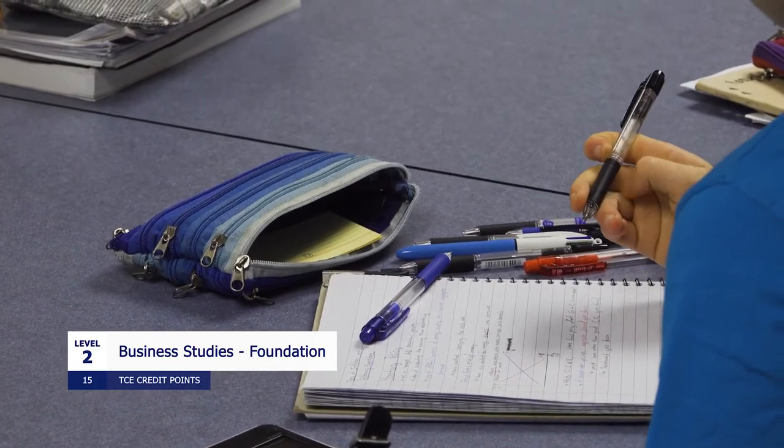Business Studies Level 2 is a great subject if you want to dip your toe in the water of business without the pressures of an external exam at the end of the year. It's a really hands-on course. You do lots of group work. You get to find out about an introduction to finance and accounting. You look at introductory economics concepts, and you also look at marketing a business idea through writing a business plan.